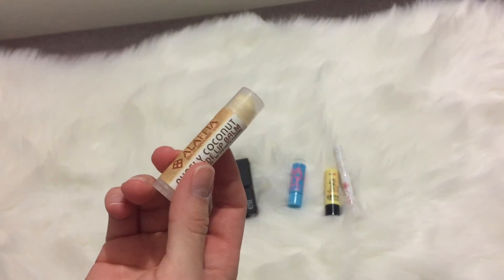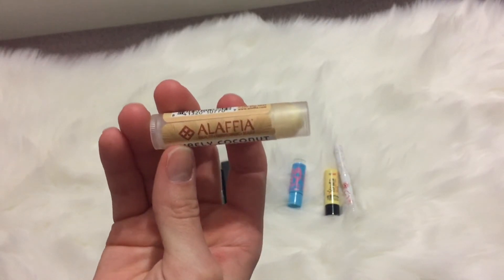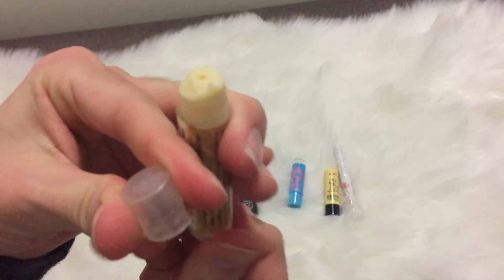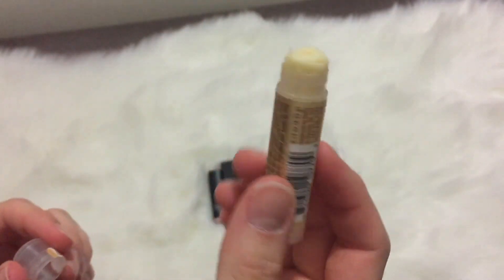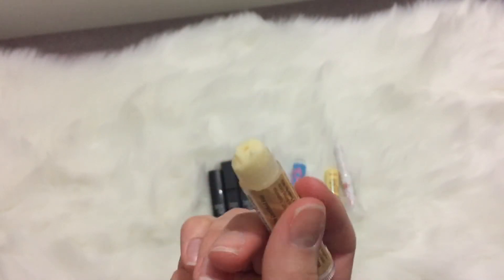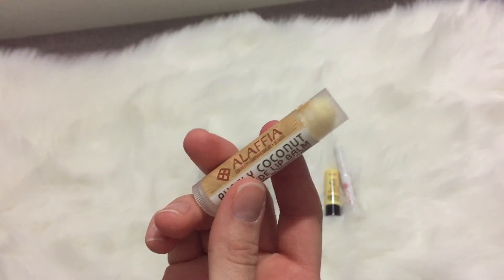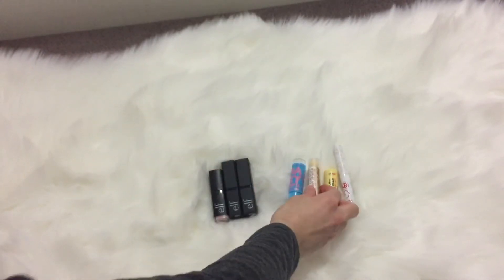Going through my trial and error of lip balms for dry lips, I got the Alaffia purely coconut fair trade lip balm from Whole Foods. I used up most of it but part of it expired before I could finish. It made your lips look really shiny and I don't really like that, so I won't be repurchasing this.